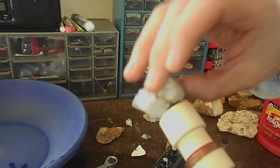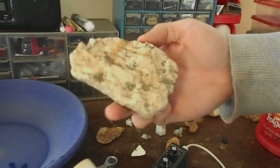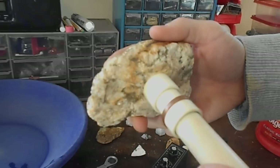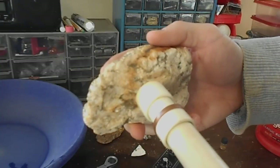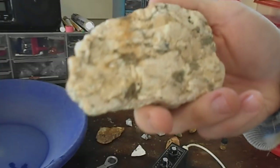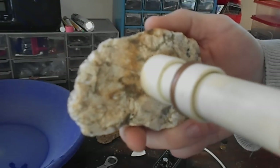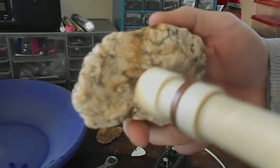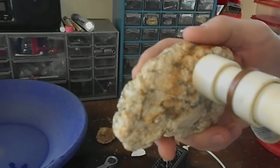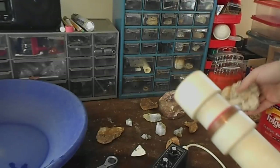I got this rock which I found up at Thermal City. It actually looks like a quartzite - it has some kind of inclusions in the rock, but they're not gold. But the Falcon seems to love it.